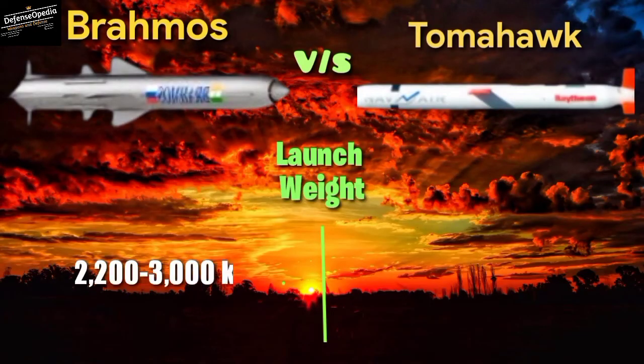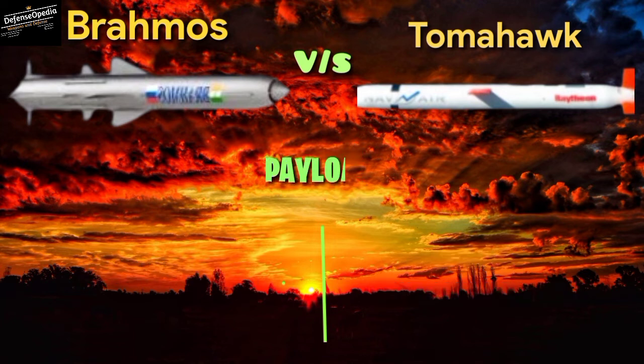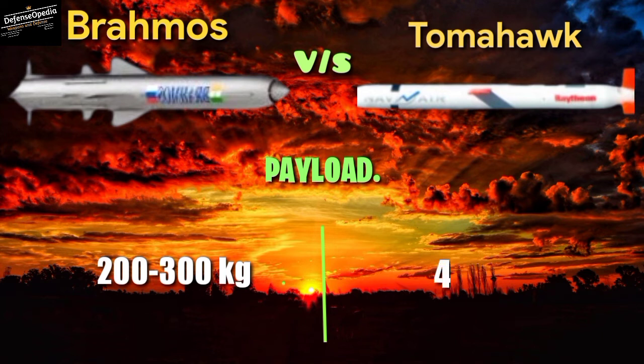Launch weight: BrahMos weighs 2,200 to 3,000 kg; Tomahawk weighs 1,315 kg without booster. Payload: BrahMos carries 200 to 300 kg; Tomahawk carries 454 kg.